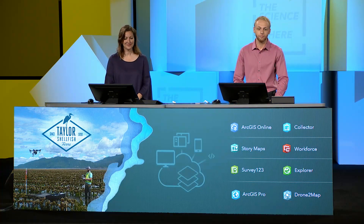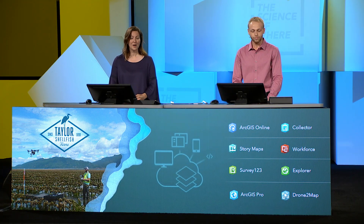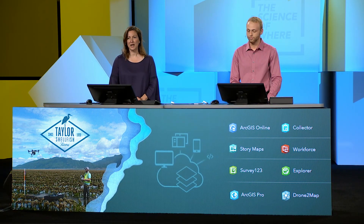Hi, I'm Niall Taylor and I'm a fifth generation shellfish farmer. I'm Erin Ewald and I manage the sustainability certification and environmental compliance at Taylor Shellfish. When I started at Taylor we were using hand-drawn maps and I knew there had to be a better way. So Niall and I are modernizing our company through GIS.